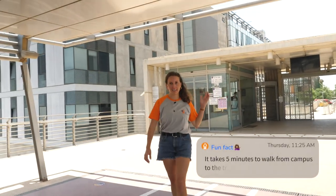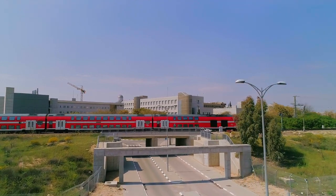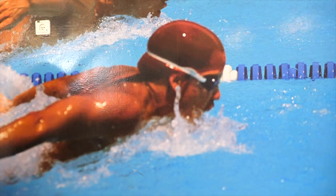We just exited the campus and went onto the Mexico Bridge. This bridge leads to two main places: the first one is the train station and the second one is the sports center. Swimming pool anyone? Yala!